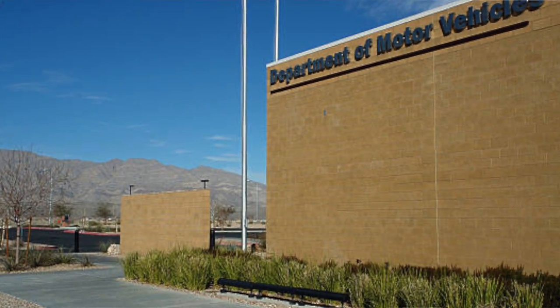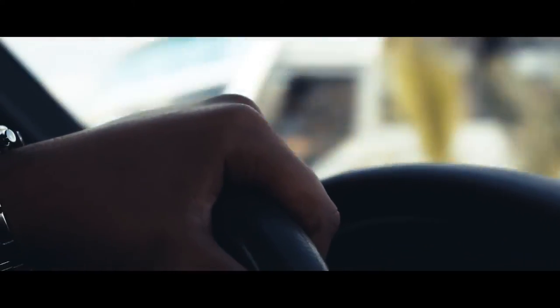It's $20 at the DMV. You can even go to a AAA — it's $20. You literally just say you need an international driver's license, show your American driver's license at AAA or whatever other place, and it's valid for one year.